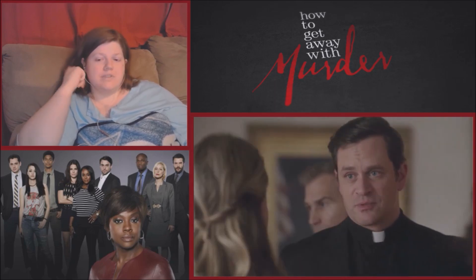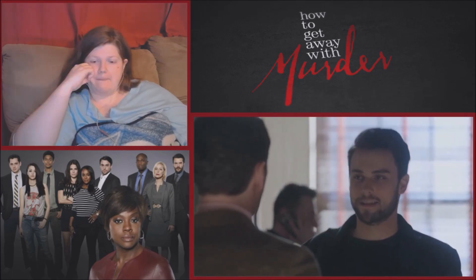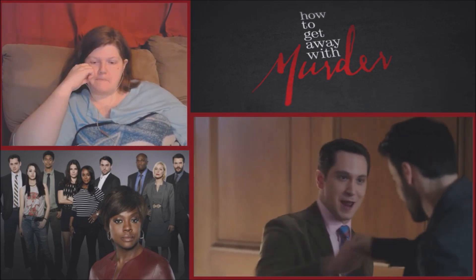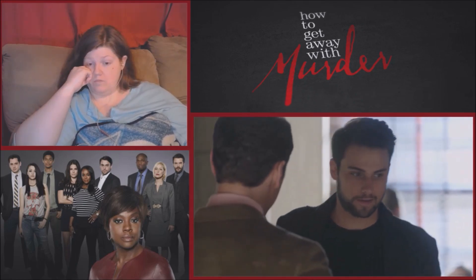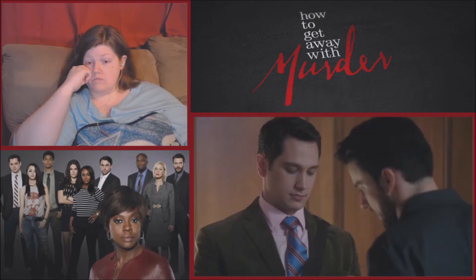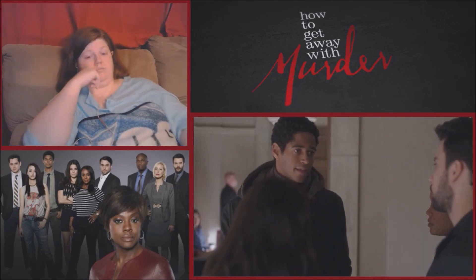Father Crawford declares 'I love you' to Annalise, but she says she doesn't love him. The reactor notes: 'He's doing this because he loves her.' Oliver is confirmed HIV negative. The reactor jokes: 'C-Wall's getting your ass beat up tonight.' Connor mentions he still has to get tested again in three months. His friend says he doesn't need all the details of his sexy times.